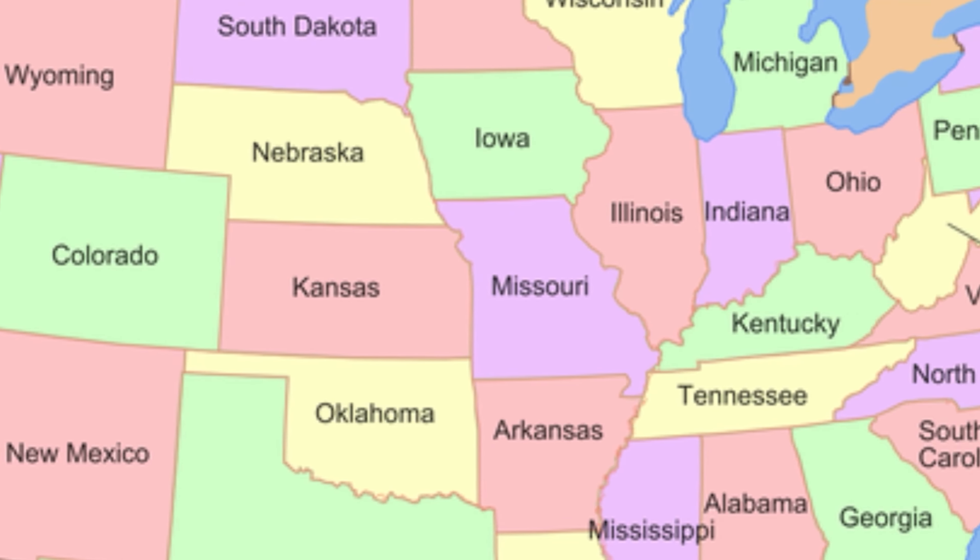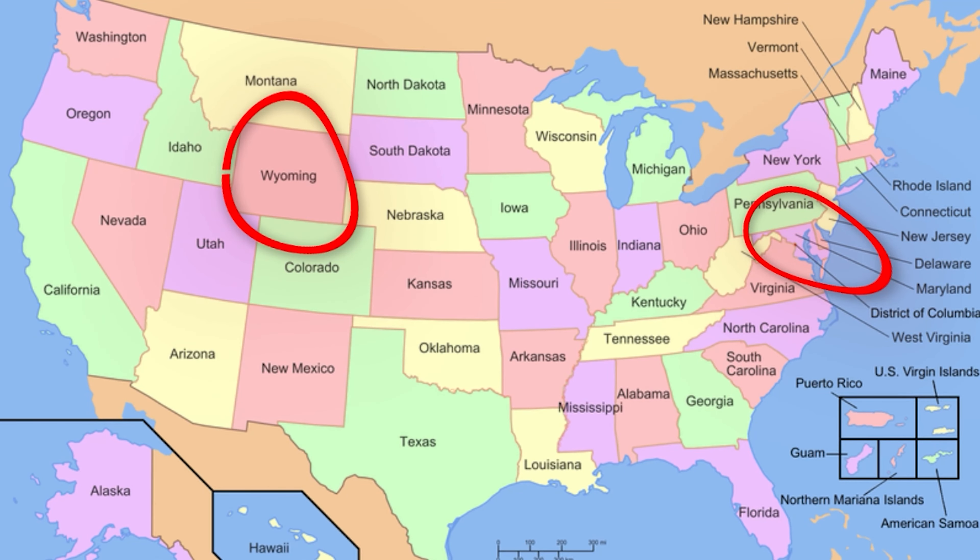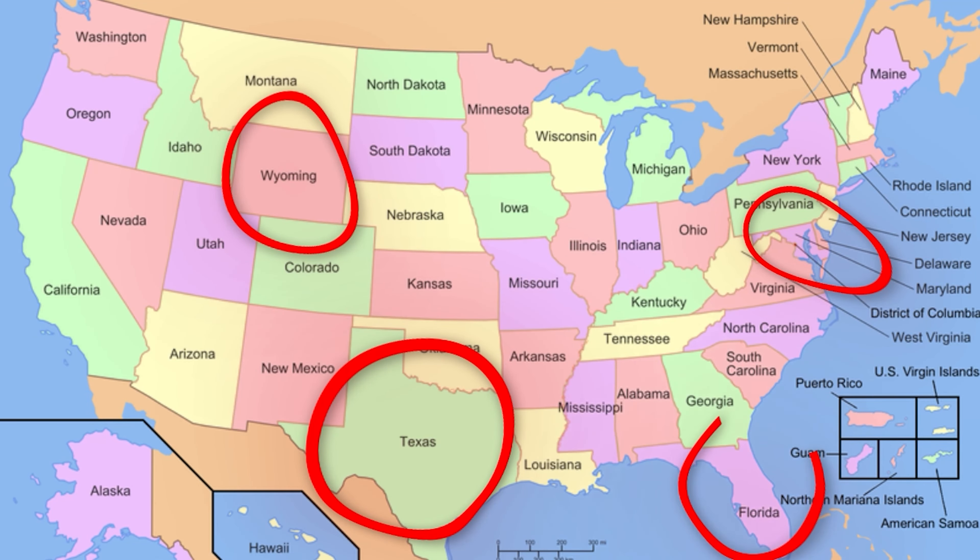The first thing you need to decide is picking the state to incorporate. The most common options are Delaware, Wyoming, Texas, Florida, and Nevada.